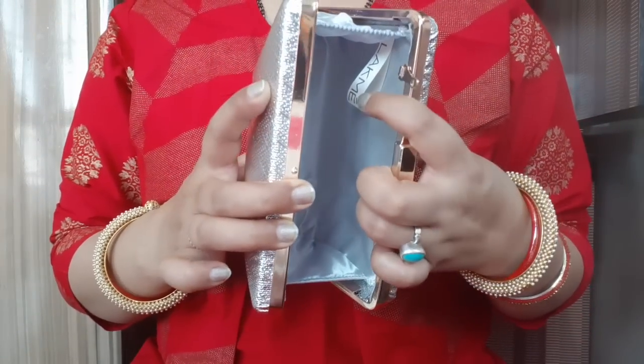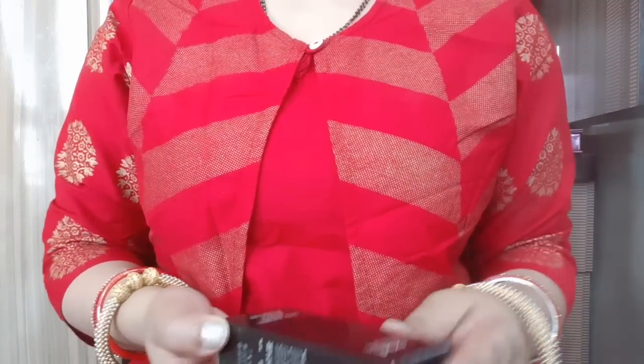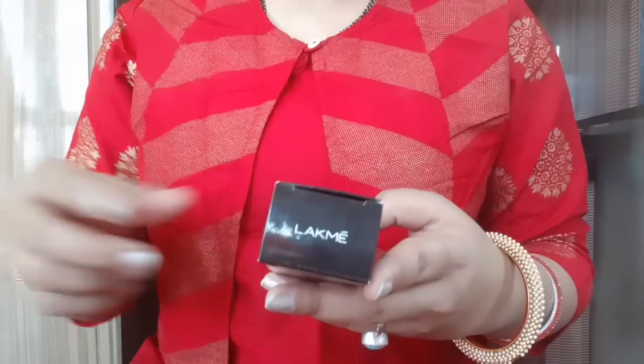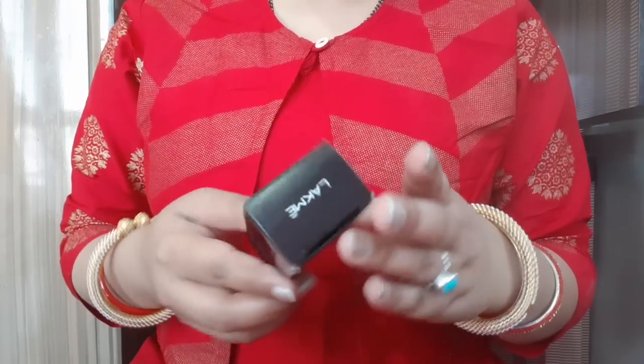This is the clutch which also has Lakme written on it. The product was originally Rs. 750 and I got a clutch free with it. It is a 15 ml product quantity.